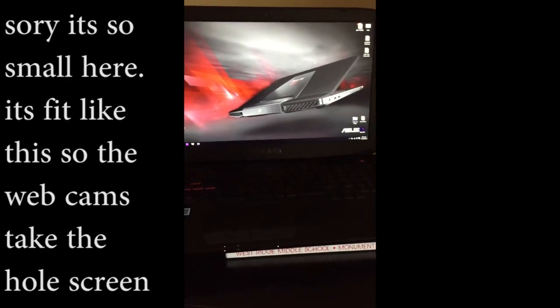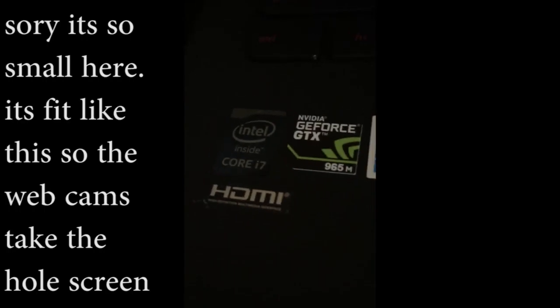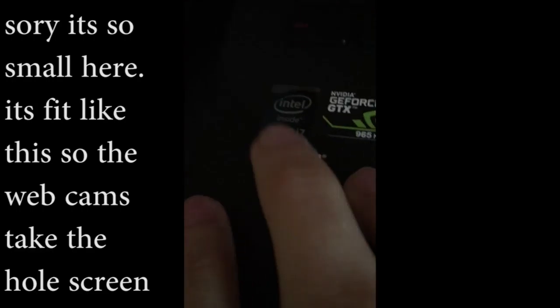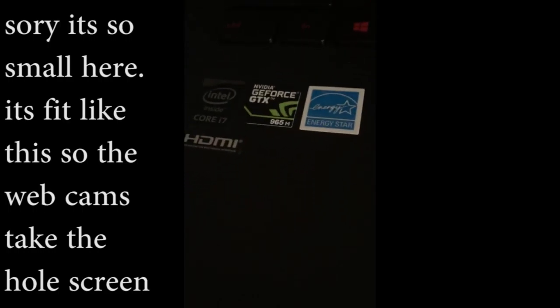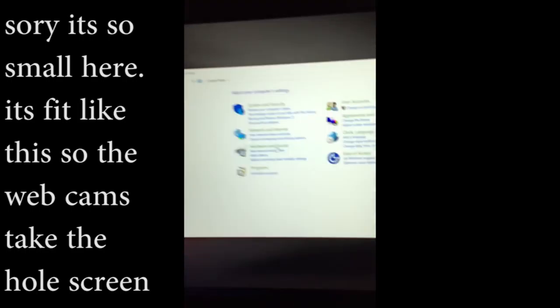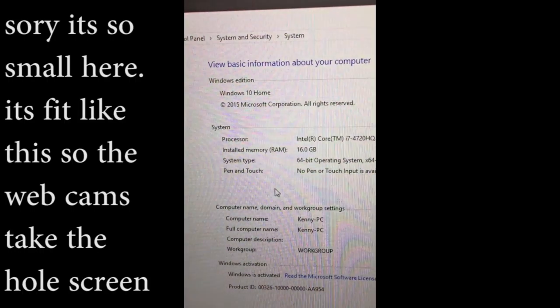It's got an i7 processor — you can see the black sticker there. If you don't know, the color of the sticker actually means something: black is high-end, blue is media, and white is just basic. It's also got an NVIDIA GeForce GTX graphics card, and the system has 16 gigs of memory installed, as you can see right there.